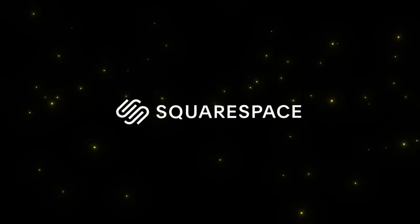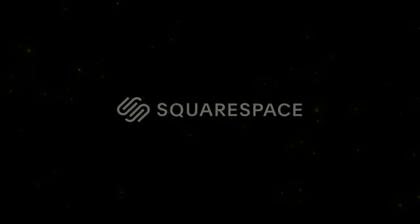A special thank you to our main sponsor of the channel, Squarespace. More on that later in the video. Hello everybody, glad you could make it. My name is Kayleigh Allen and welcome to this week's video.